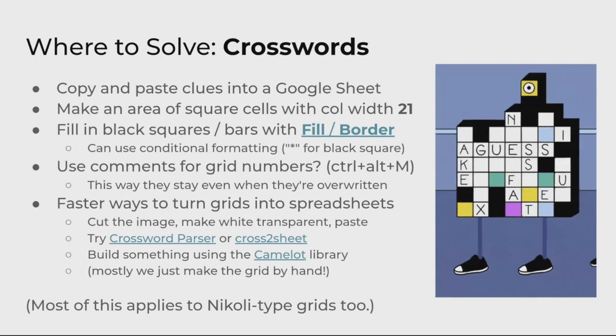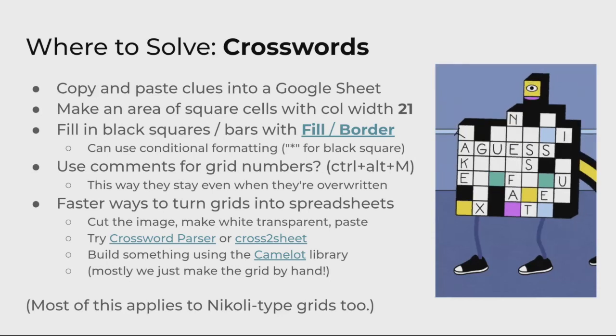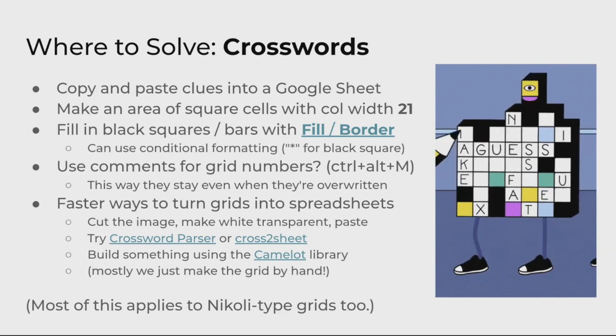Crosswords: there are probably going to be a lot of crossword puzzles in the hunt. Why put your crossword into a sheet? All the same reasons — version control, lots of people can work on it at the same time, and you have access to spreadsheet functions if it turns out to be more complicated. Making columns with width 21 is super useful because it means things will be square. You can use comments or clue numberings like 'one across' so you can overwrite without losing the clue number. There are also image manipulation techniques for putting grids into spreadsheets, and you can see links about how to do that.